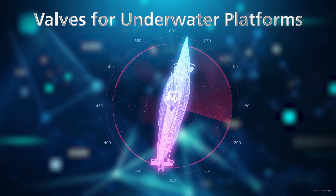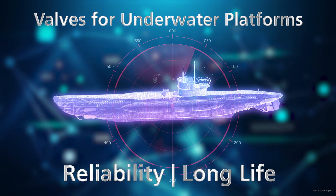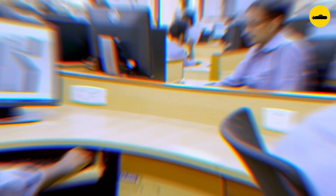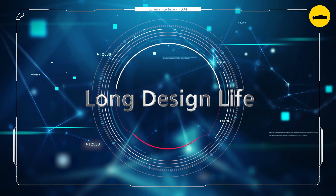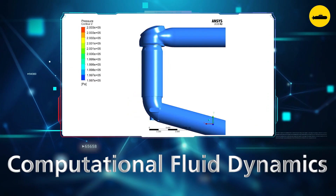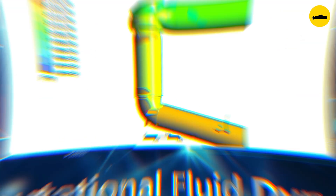Our portfolio of valves for underwater platforms epitomises reliability and long life. The designs are created by a team of industry experts in a 3D environment. The focus is on long design life. Finite element analysis and computational fluid dynamics are used to optimise the designs.